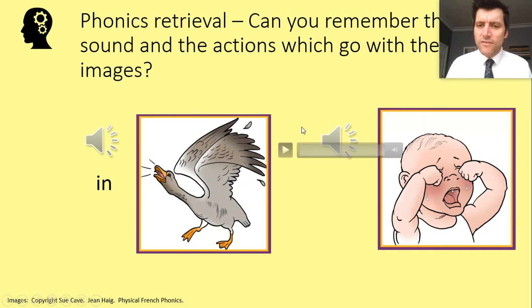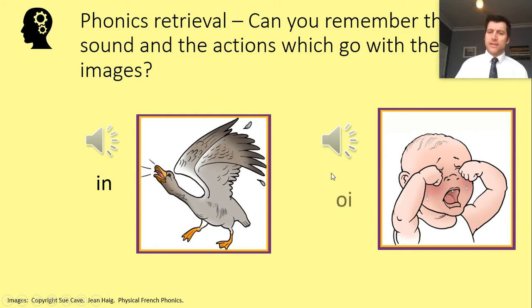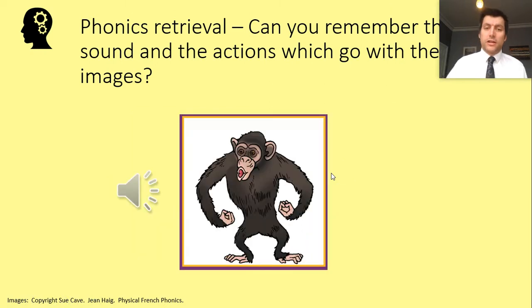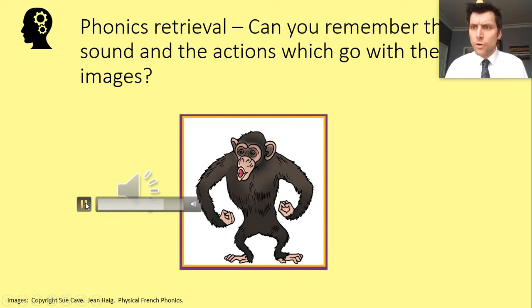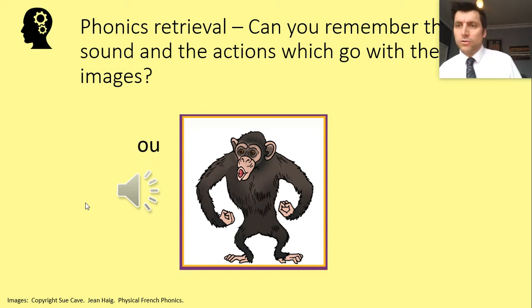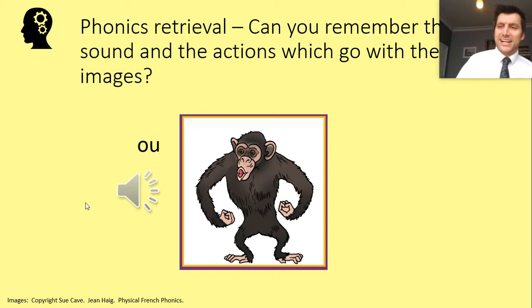Next we've got a wailing baby — we've all heard these. The wailing sound of an upset child is 'wah wah wah.' See if you can correctly spell that grapheme — it's an O and an I. And finally our monkey friend makes the sound 'ou,' and the correct grapheme for that is O and U.